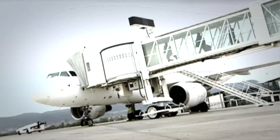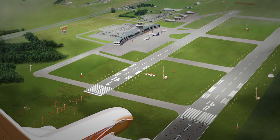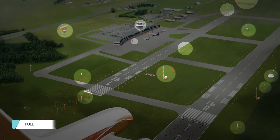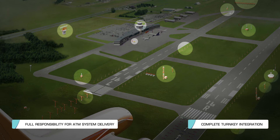From take-off to landing, TALIS offers the most complete range of solutions to address all air traffic management, communications, navigation and surveillance needs. With complete turnkey integration, choose from a full range of service packages and let TALIS take on full responsibility for your ATM system delivery.